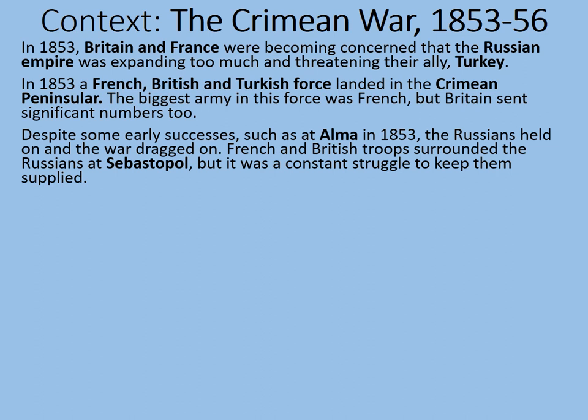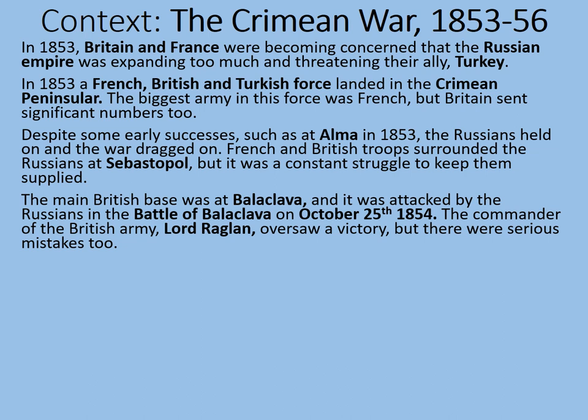French and British troops surrounded the Russians at Sebastopol, but it was a constant struggle to keep them supplied. In fact, this is really the birth of trench warfare. Parts of this war around Sebastopol looked quite a lot like the First World War, not something that happened 60 years earlier. The main British base was at Balaclava, and it was attacked by the Russians in the Battle of Balaclava on October 25th of 1854.